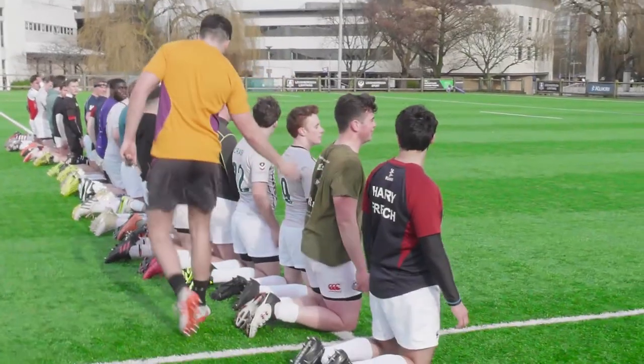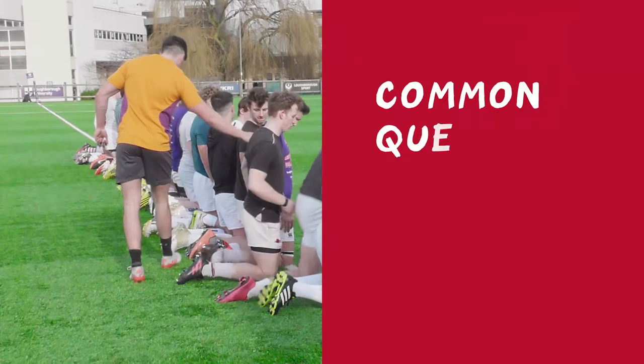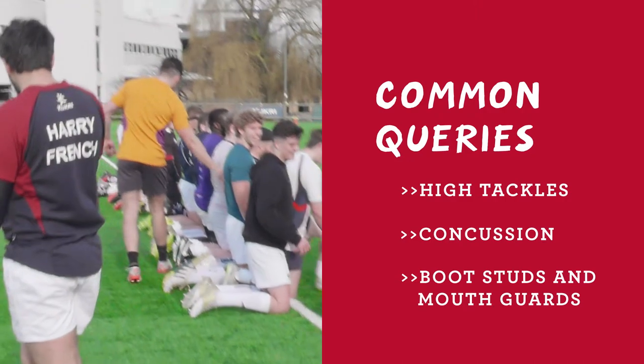Hi, I'm Claire Daniels. I'm Rachel Brown and I'm Richard Mack, and in this Whistle Stop we're going to look at how referees play their part around player safety on game day. We receive lots of queries regarding referees' responsibilities, so we're going to look at the most popular ones: high tackles, concussion awareness, boot studs, and mouthguards.